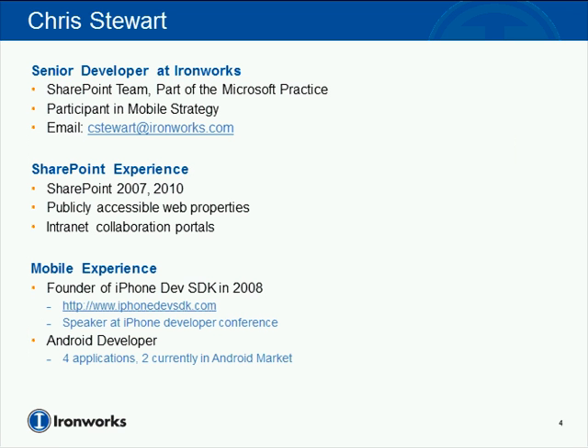My name is Chris Stewart, and I am a senior developer here at IronWorks. I'm part of the SharePoint team, which is part of the Microsoft practice, and I'm a participant in the mobile strategy here at IronWorks. If you want to contact me after the webcast, you can reach me at cstewart@ironworks.com. From a SharePoint perspective, I have experience working with 2007 and 2010 in both publicly accessible web properties and internal collaboration portals for various companies.